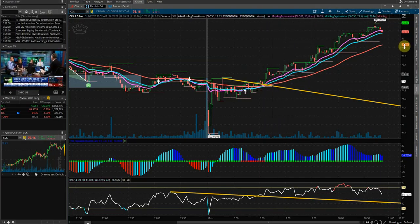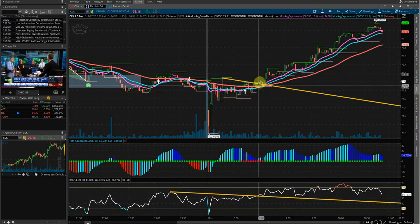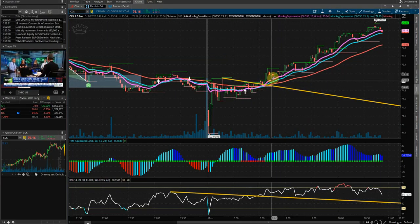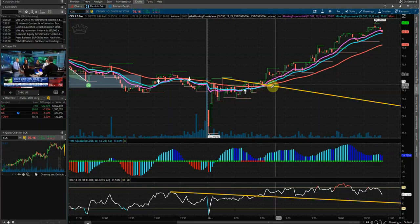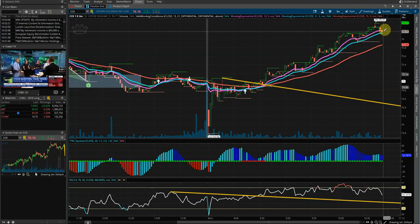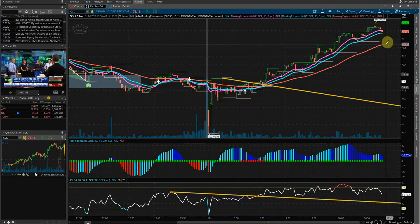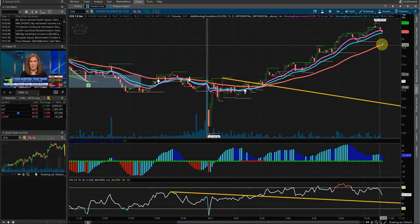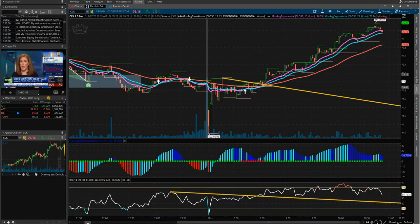Not a bad setup here, just off of a squeeze play. We are just trending above the 13, the 21, and the 55 EMAs as we just rode it higher here. It'll probably just continue to creep back to the 55 here if that doesn't hold. So not a bad setup here for CCK. Thanks for watching.